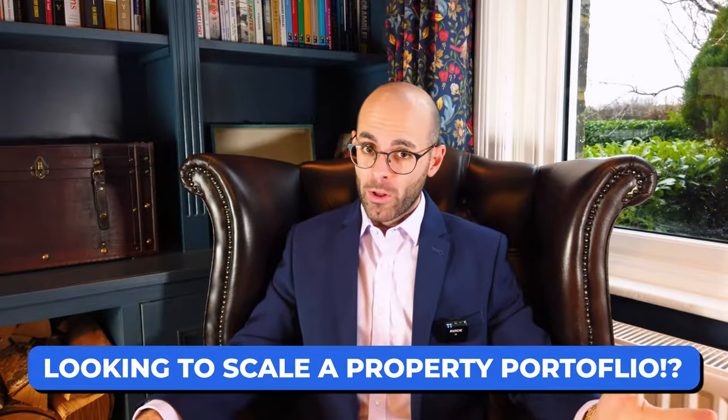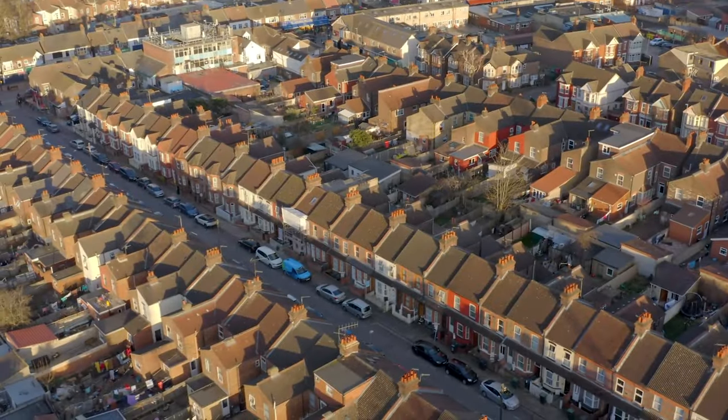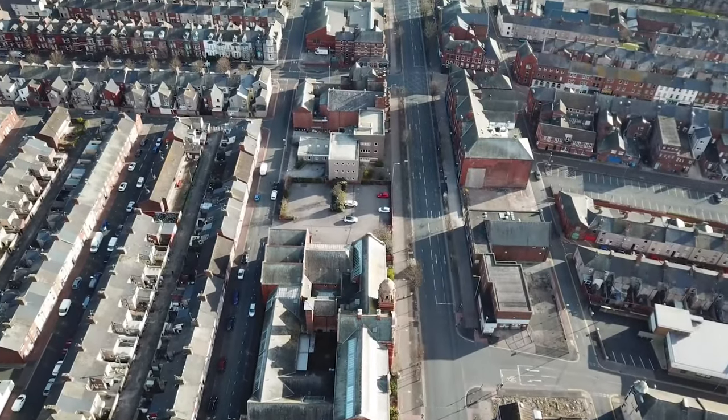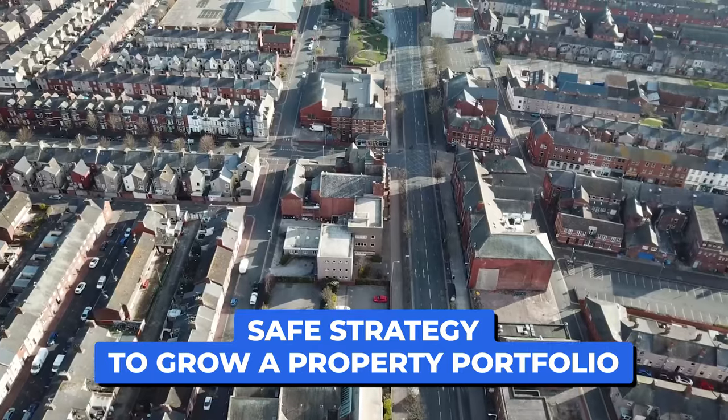Are you looking to scale your property portfolio with minimal risk? In this video I discuss two strategies on how you can scale a property portfolio. However, I'll be discussing in detail one particular strategy that I'm hugely fond of and has generated me substantial returns. I'll be talking about why I prefer this strategy and why I believe it is the safest one to grow and scale a property portfolio.